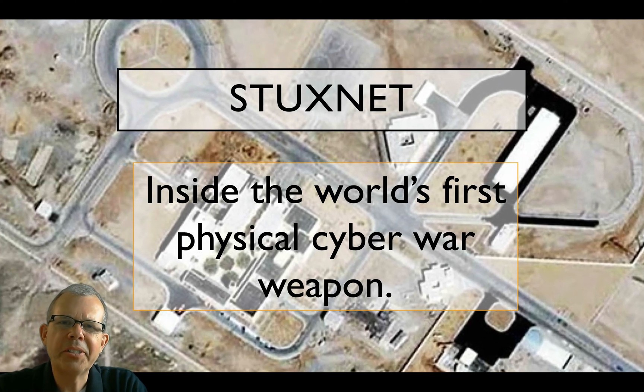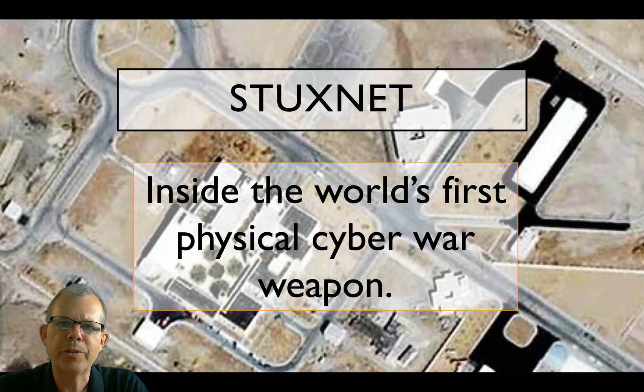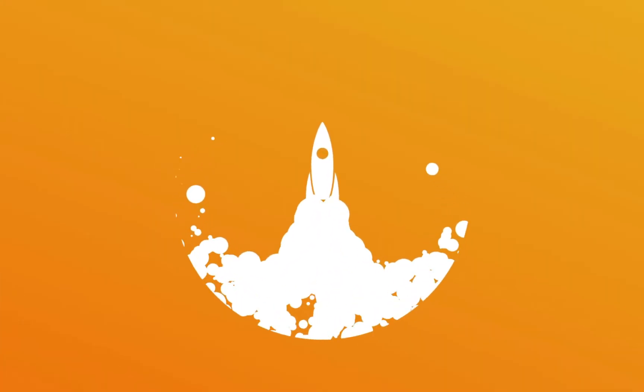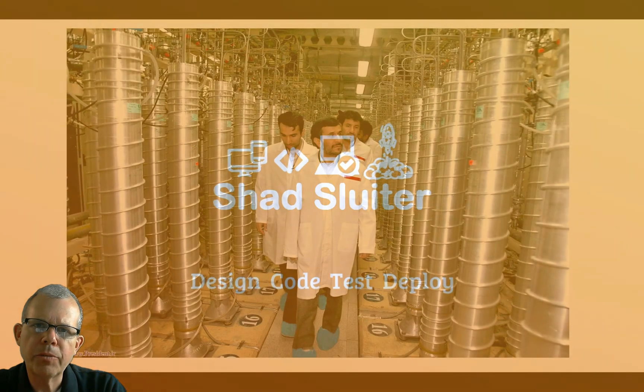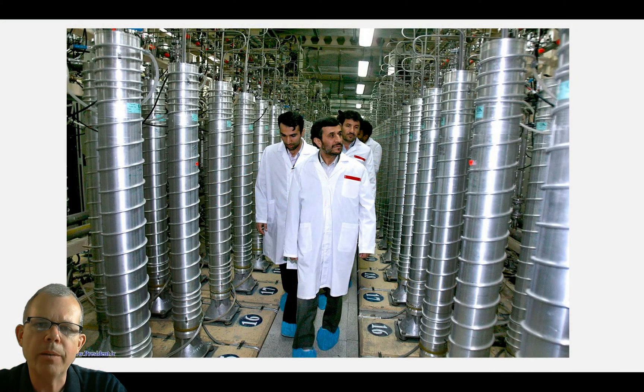Hello. In this video we're going to look at Stuxnet and some of the technical details from the world's first cyber weapon. Stuxnet was a piece of software, a malware, that was targeted at uranium enrichment facilities in Iran.